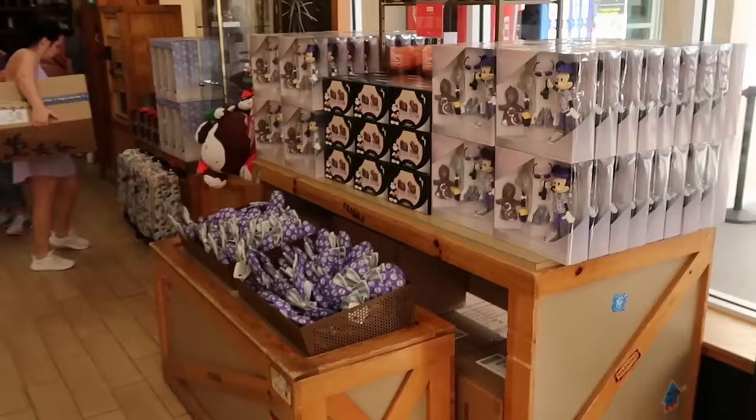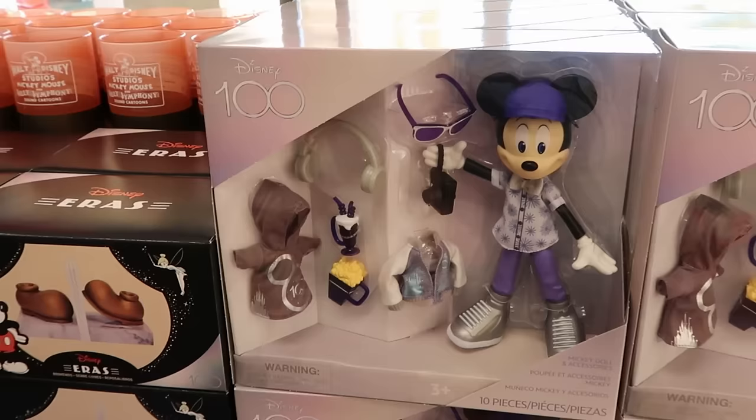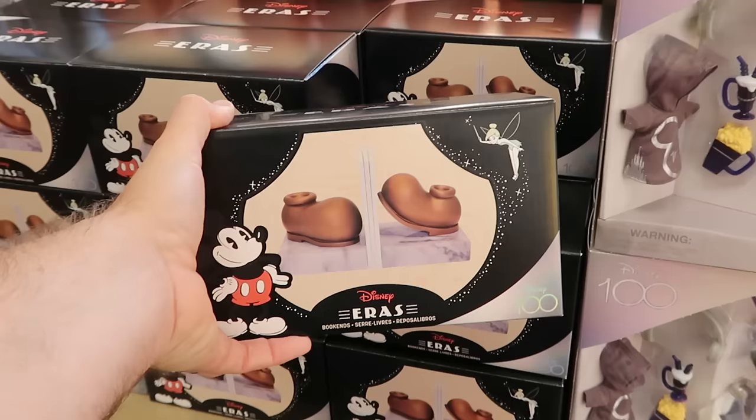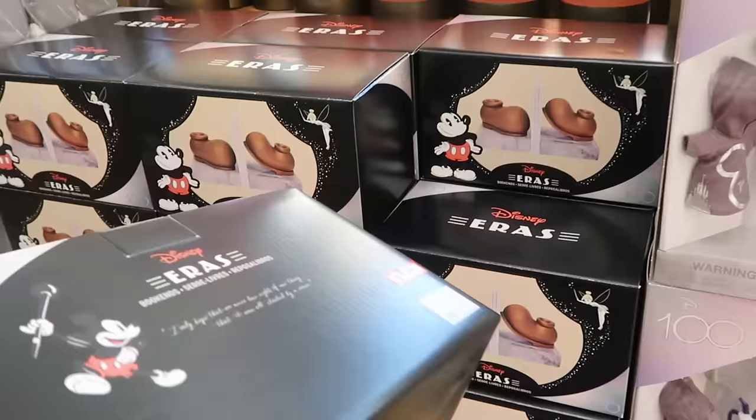There's an entire section dedicated to Disney 100 here at the Character Warehouse. There's an awesome doll of Mickey Mouse with his camera, headphones, hoodie, and jacket for $15. Right over here are very heavy marble Mickey Mouse bookends with his shoes — also part of Disney 100 — at $20 down from $60. That is some significant savings.